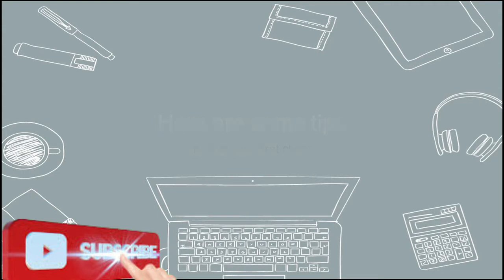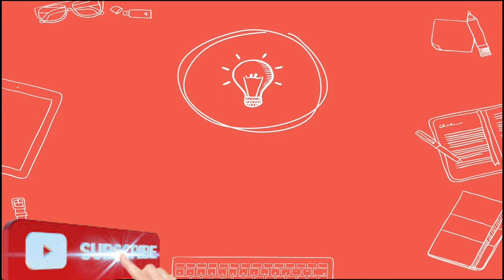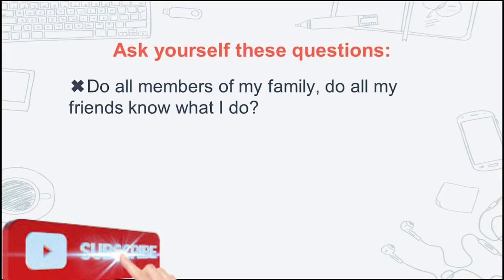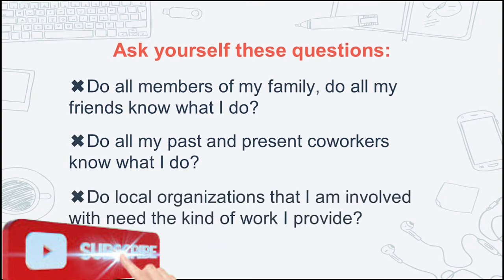No one will hire you if no one knows what you are doing. Remember this: everyone you know must know what you do. Ask yourself these questions: Do all members of my family know what I do? Do all my friends know what I do? Do all my past and present co-workers know what I do? Do local organizations that I am involved with need the kind of work I provide?